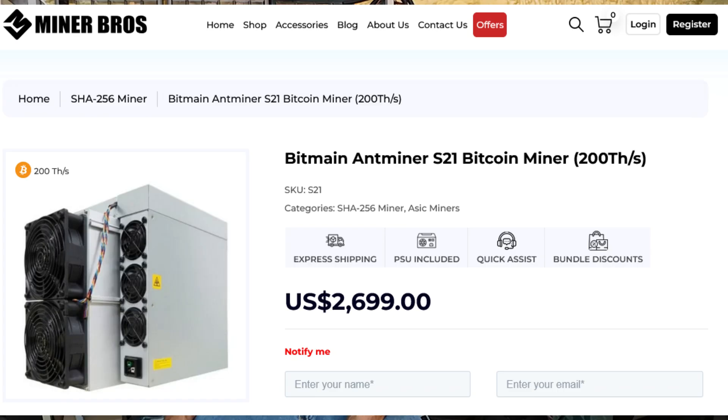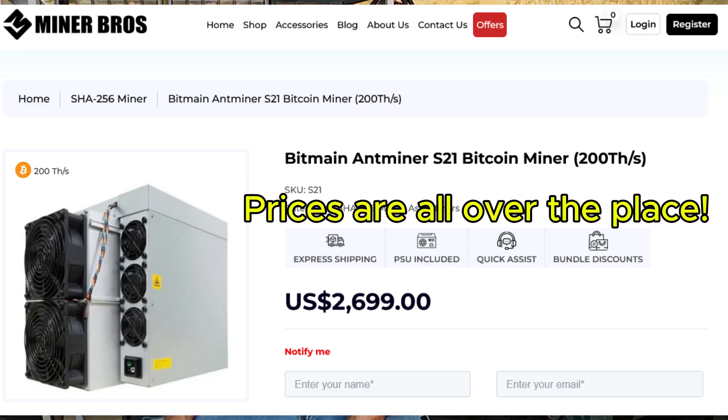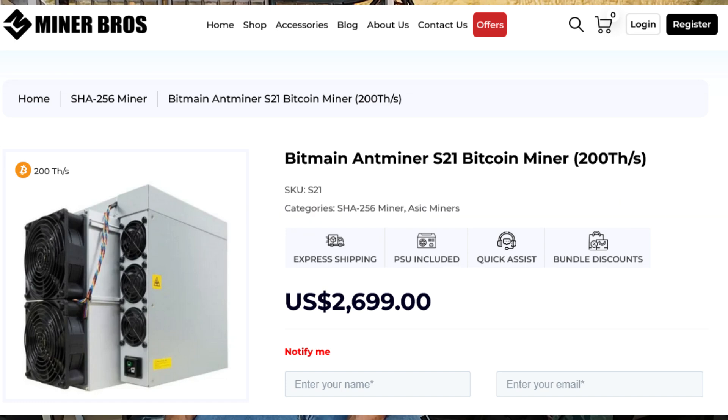The next step up would be the Antminer S21 at 200 terahash per second — that's double the hash rate of my S19s, and the price is twenty-nine hundred dollars. But how many S19s can I buy for twenty-nine hundred? That would be nine S19s, giving a hash rate of 855 terahash per second. As long as I can get cheap panels, I'm way ahead. I'll cover how I source brand new panels at below used price in another video.